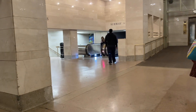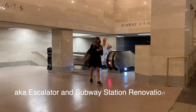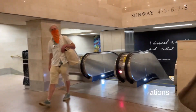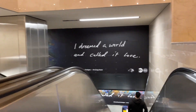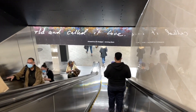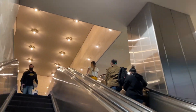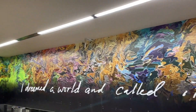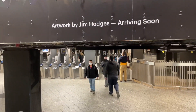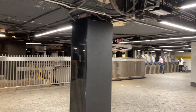Get ready for the new Grand Central elevator experience. I think all of this was under construction at one point — brand new.